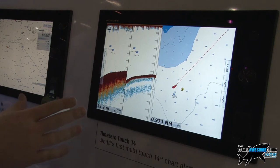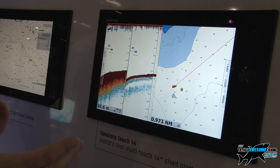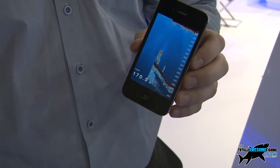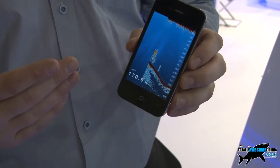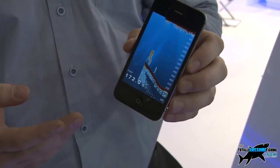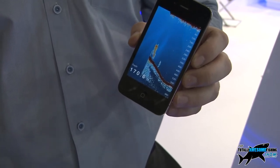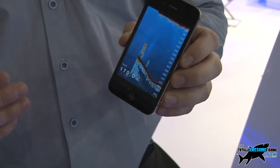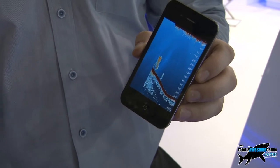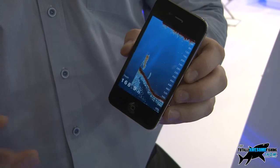But you can also see all this on iPads as well. So the guy who goes out on the weekends and just wants to have a bit of a fish can have it on his iPad. Another part of our system is the ability to interact with iOS devices like an iPhone — it feeds the fish finder information directly from the unit on board to your phone. So even if you're hanging out the back of the boat with your rod, you can still see the fish finder. With this system we can have three people looking at the fish finder at any one time, and someone with an iPad can also take complete control of the system.